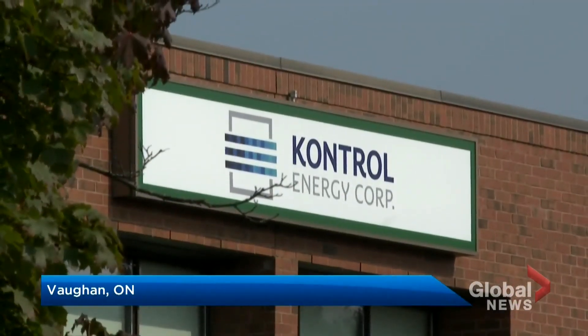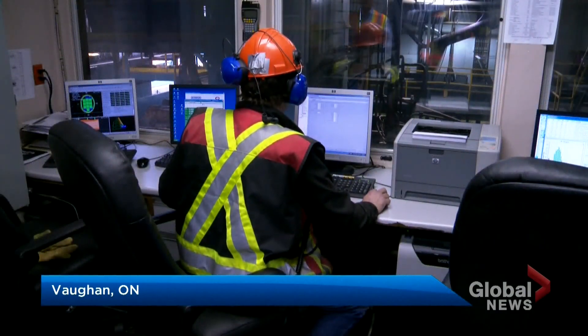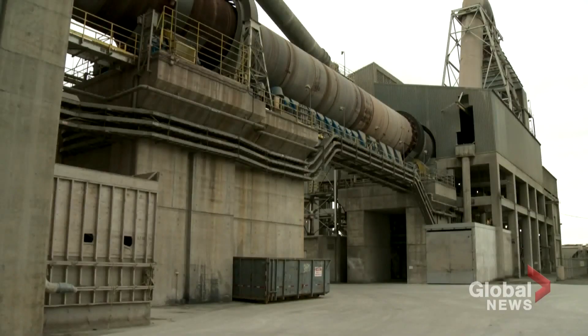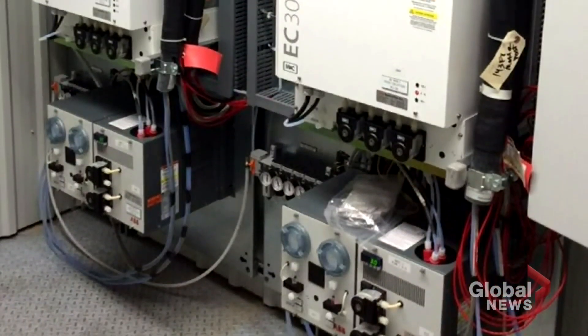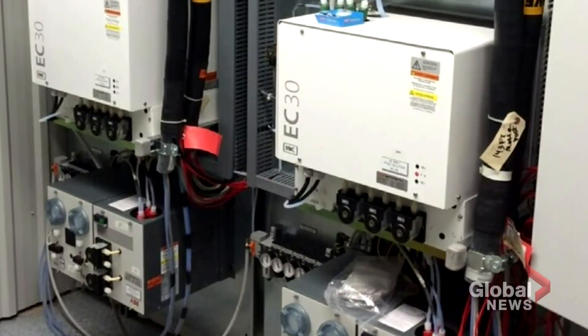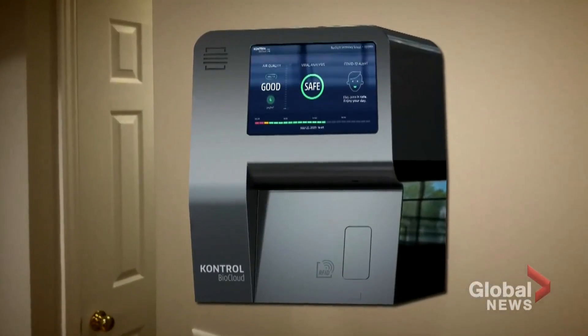Paul Gezi's company specializes in indoor air quality. Their tech is typically used to check for dangerous gases in industrial facilities. But when COVID-19 struck, Gezi wondered if their tools could be repurposed for the pandemic: "Could we look for COVID like we do for air quality?" They developed this wall-mounted device called BioCloud.